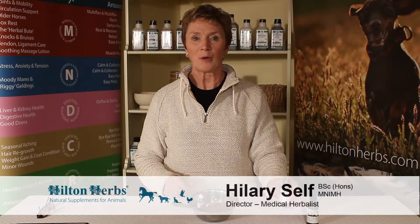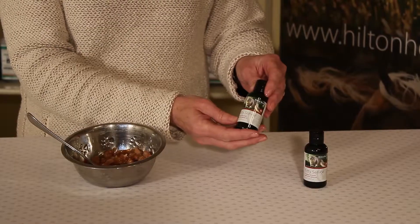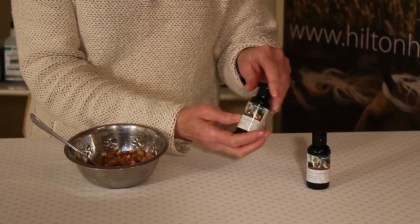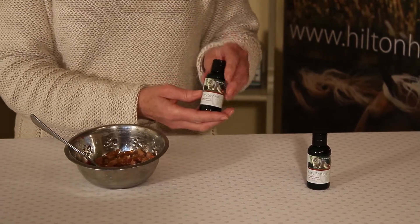I'd like to talk to you about how you administer our herbal cat supplements. They come in a dark coloured plastic dropper bottle, they're liquid and they're very palatable and sweet tasting. They're made of vegetable glycerin with added herbal tinctures.